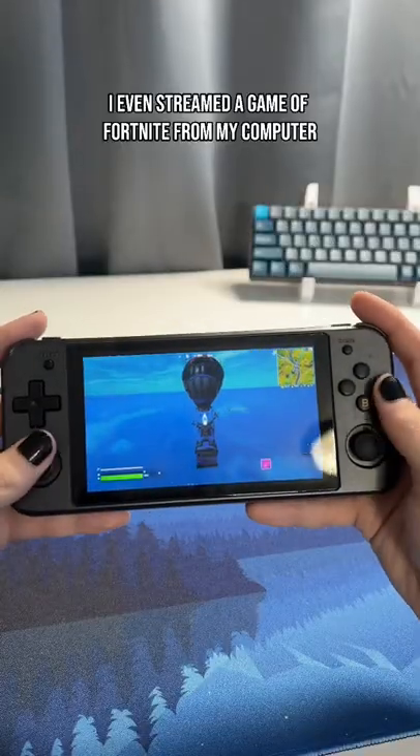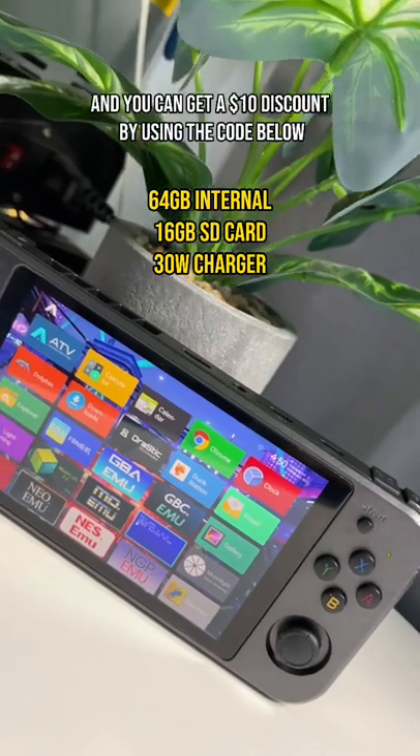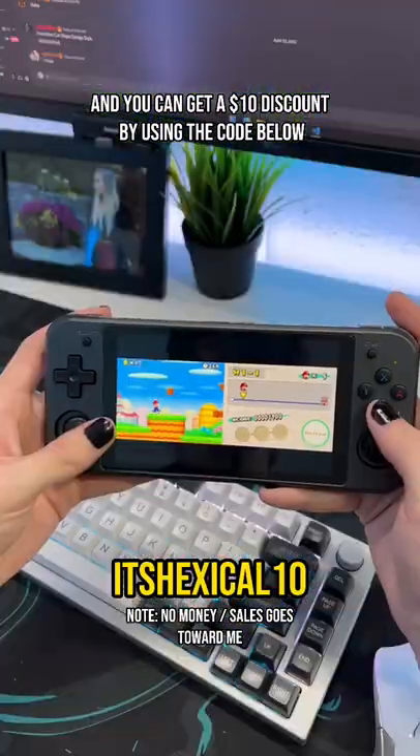I even streamed a game of Fortnite from my computer and managed to get a kill. The price floats around $240 and you can get a $10 discount by using the code below.